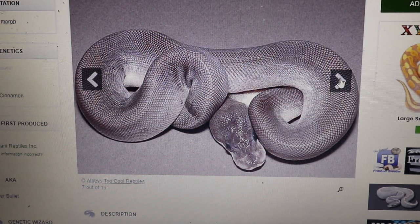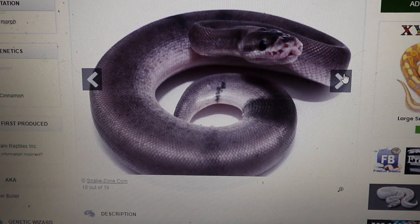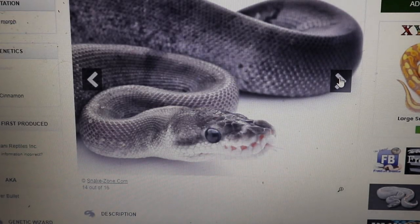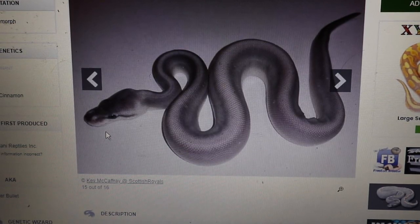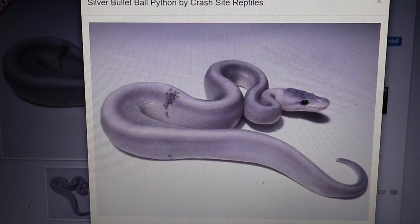There's another pearly one here. Scrolling through these examples of the silver bullet, it's quite interesting seeing all the different ones. I've heard silver bullets can tend to be a little more aggressive, and hatchlings are usually snippier when smaller. This one almost looks like it has slightly bigger, bug-eyes, which is interesting — I've heard super cinnamons can have bug eyes, but this is actually the first one I've seen with that trait. The very first snake we looked at is still my favorite.